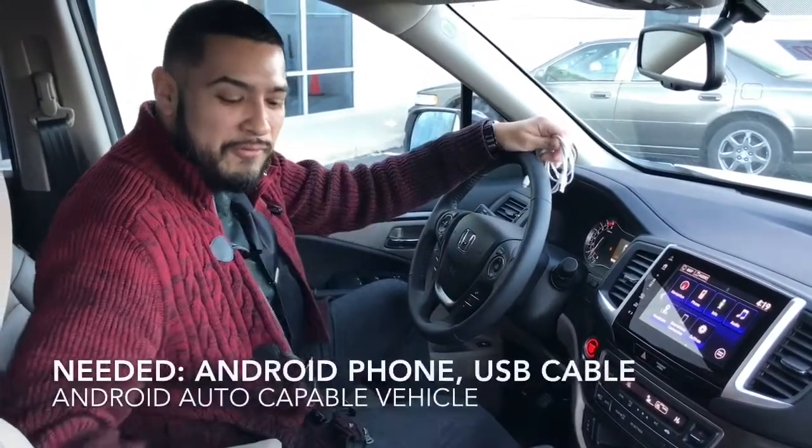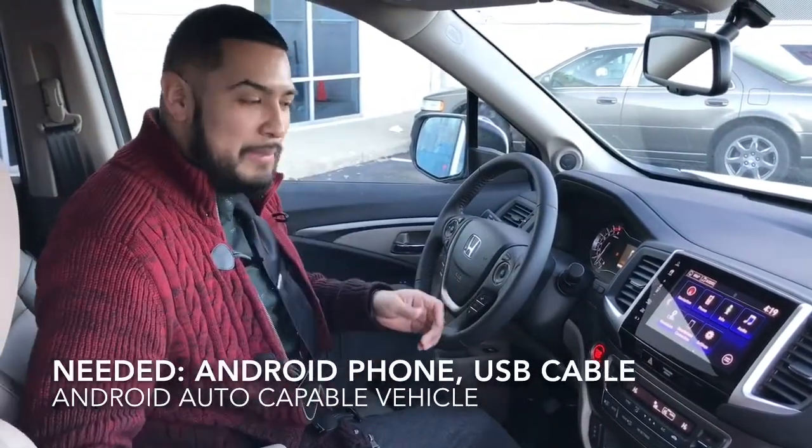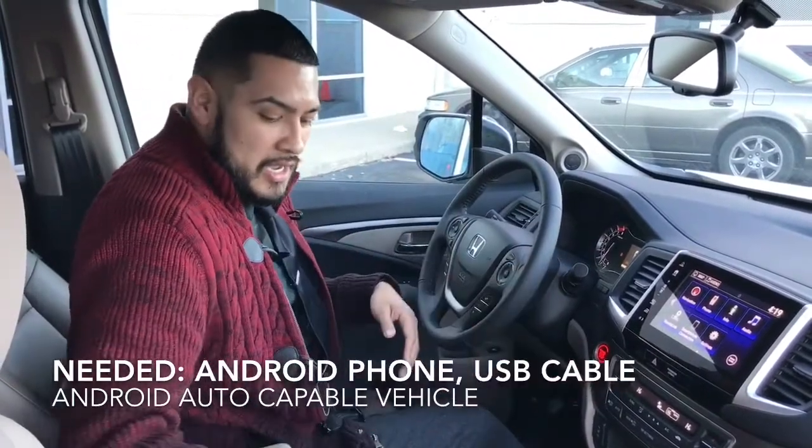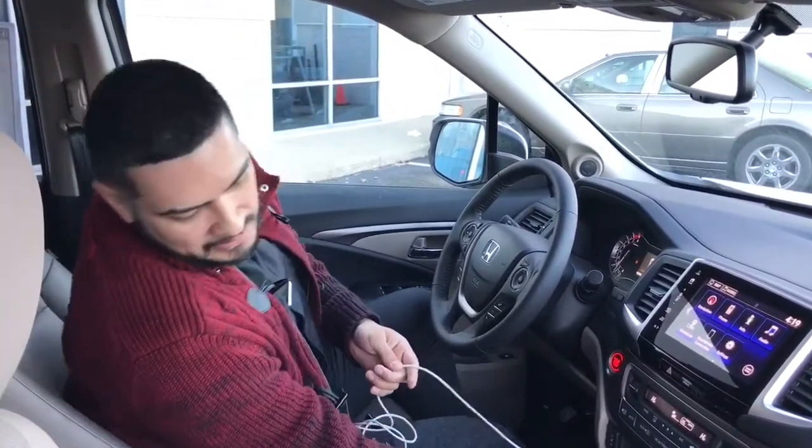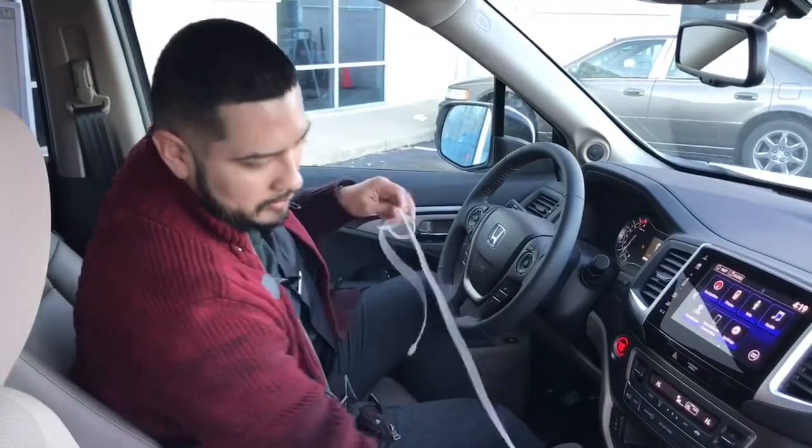You're gonna need three things: an Android phone, a USB cable, and a vehicle that has the capability for Android Auto. First, we're gonna hook up our USB cable into the 1.5 amp USB port.